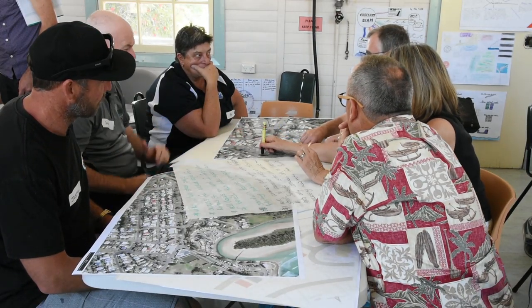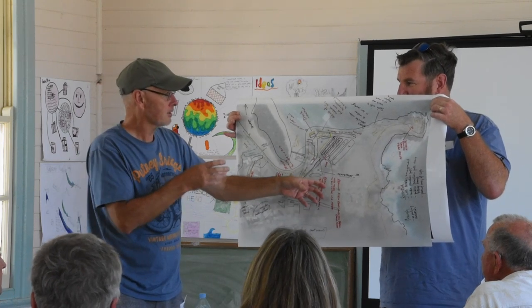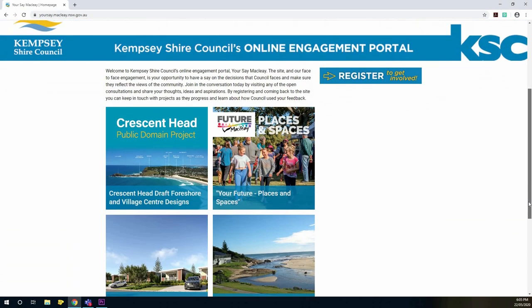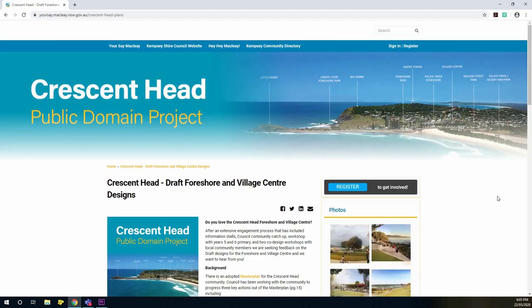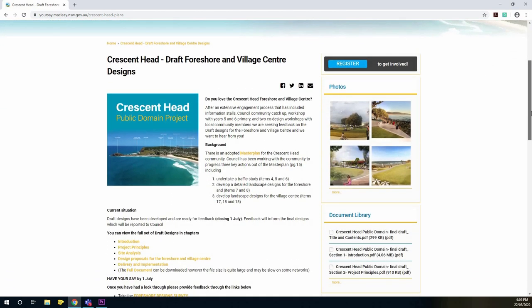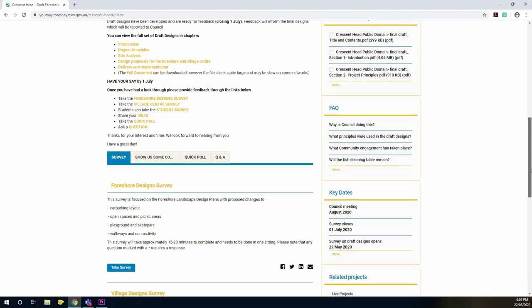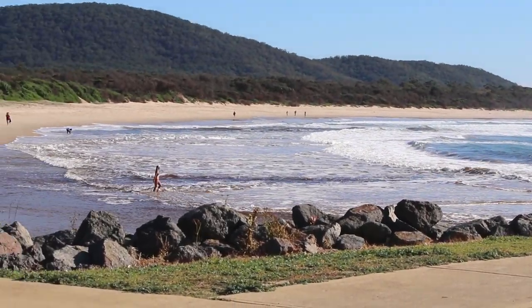Now is the opportunity for you to have your say on the proposed designs. Simply head to yoursaymaclay.nsw.gov.au and follow the links to the Crescent Head Draft Foreshore and Village Centre designs. There you can review the full suite of draft designs and provide your feedback any time between now and July 1. Thank you for your help in ensuring a bright future for Crescent Head.